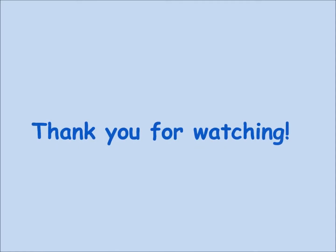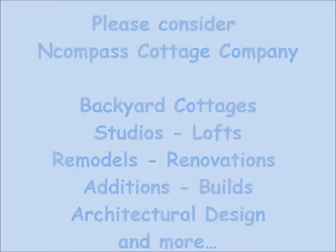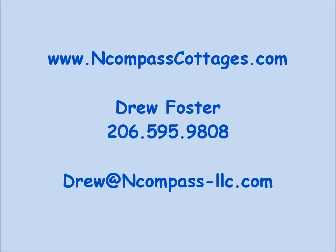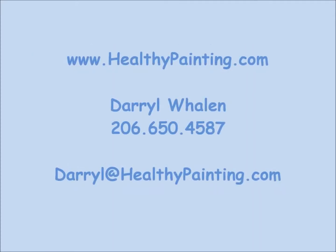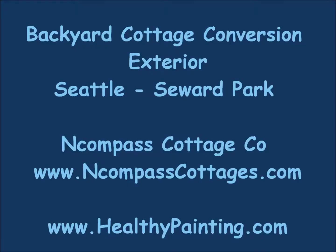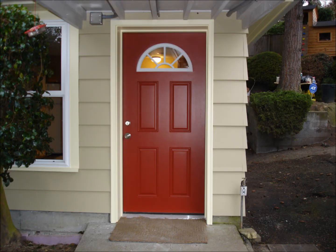We leave this information and any unused paint with the client. And that's it. On behalf of Encompass Cottage Company and Healthy Painting, we thank you for watching and encourage you to check out EncompassCottages.com and HealthyPainting.com. Please also check out the second video related to this project which details the exterior painting completed on the same cottage.